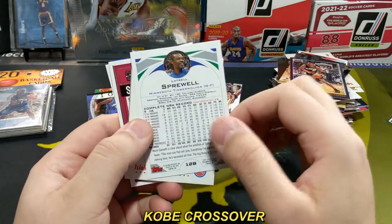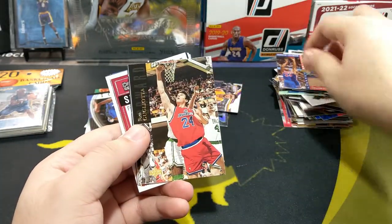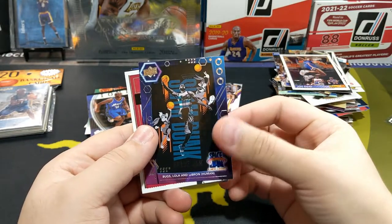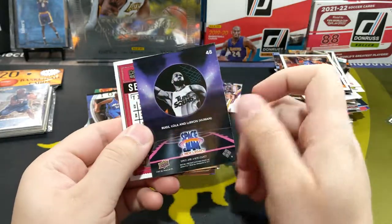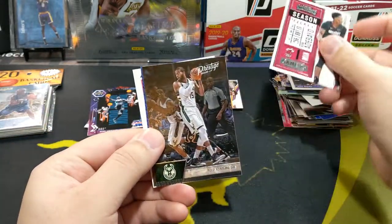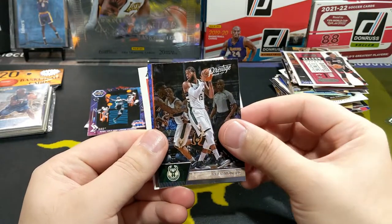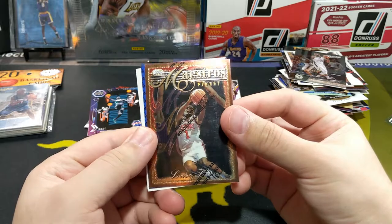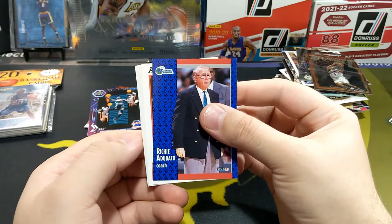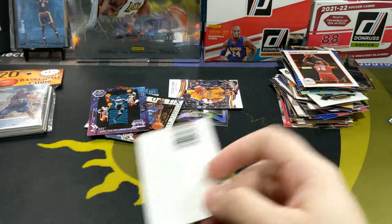Scottie Pippen. Latrell Sprewell. Thomas, Derrick Coleman, Cagliotta, John Starks. Got a Bucks, Lalo, and LeBron. Nice. Adubayo — this is a 2021 card. Greg Monroe. Maestro's Finest. Lindsey Hunter. And Richie Adubato. So that's it for that pack.